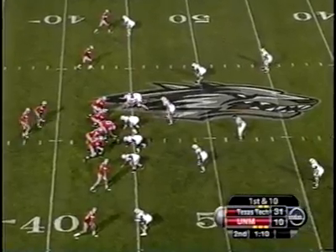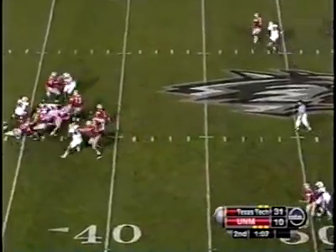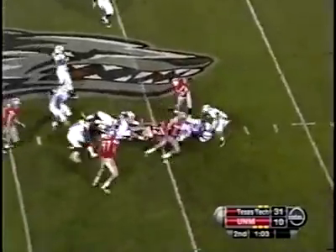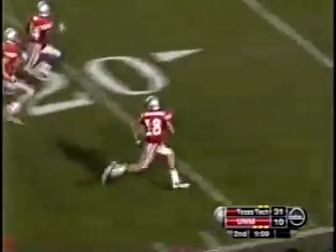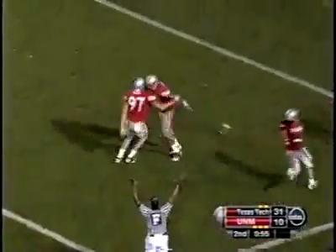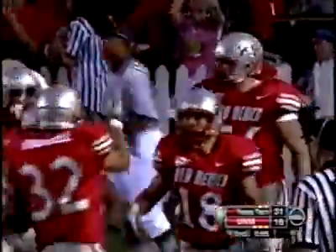Holbrook, first and 10, Lobos at the 44-yard line in their own territory. Holbrook back to pass, being rushed — gets away — at the 45 to the 50, dives forward, the ball is loose! Picked up by Hernandez at the 30, 25, 20, 15, 10, to the 5 — Touchdown New Mexico! Well, any way you can get it, right? I'm pretty sure that was not the play call — probably about the third or fourth option — but the Lobos will take it.